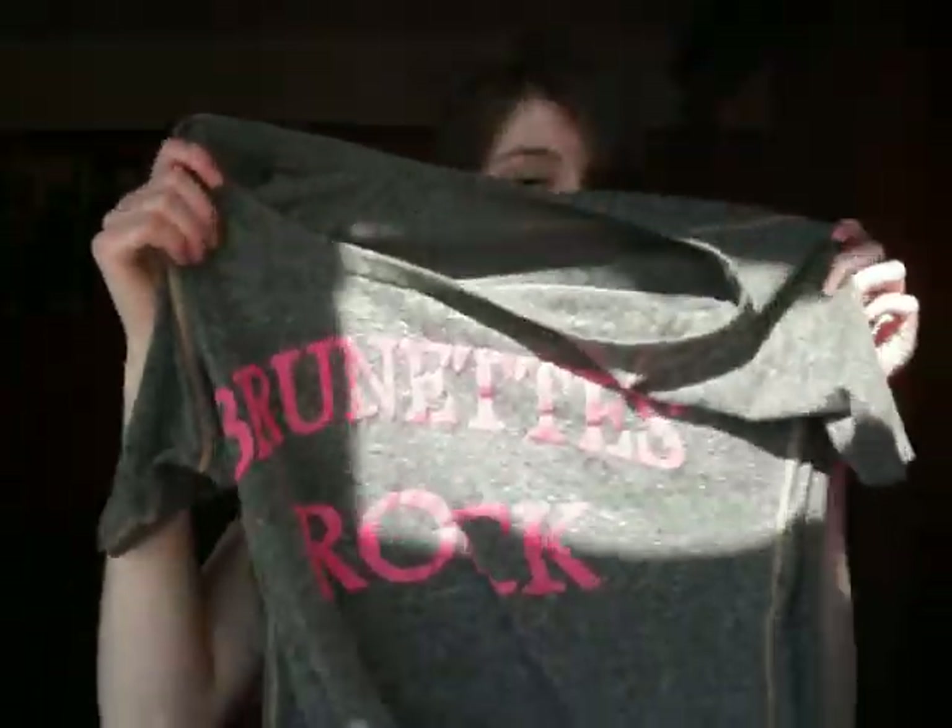Then I went to River Island and I got this top — it just says 'Brunettes Rock', which is quite ironic because I bought a hair dye in Midnight Black. I'm not sure if I should use it because I don't want to look too washed out. So tell me in the comments if you think I should. At the moment I have really dark brown hair, but with black I'm worried because I have such a pale complexion that it won't look very good.